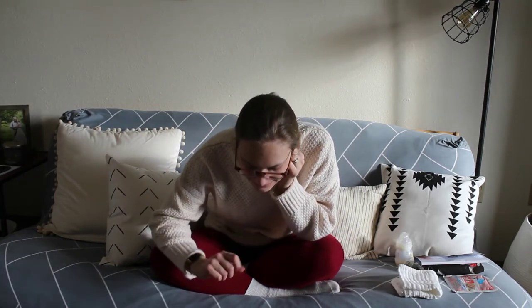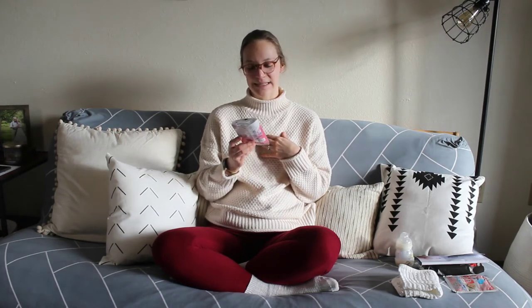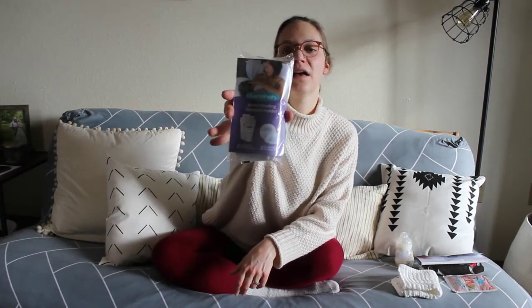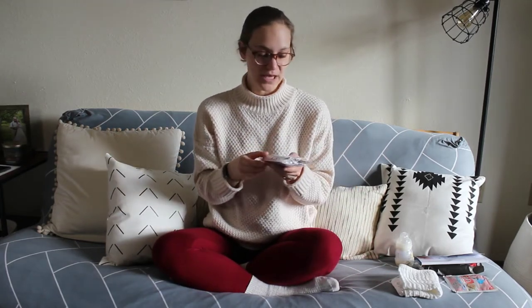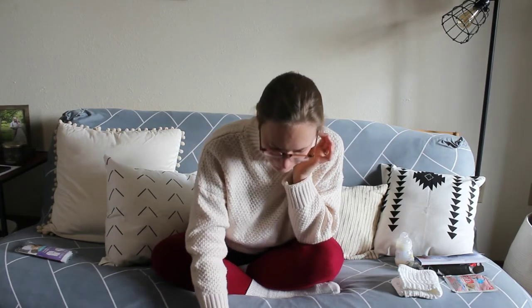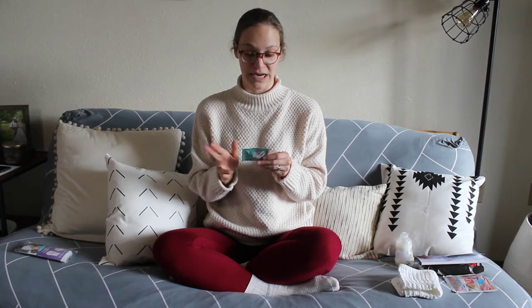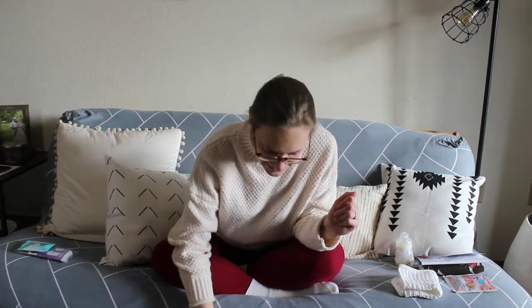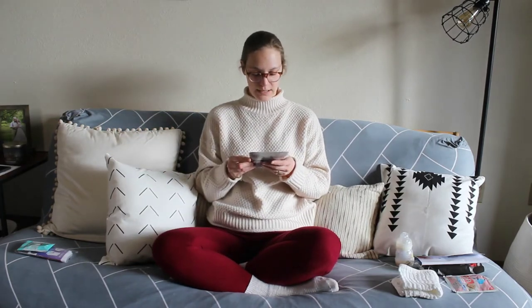The next item is one I personally cannot use — it's by Lansinoh: two breast milk storage bags and two disposable nursing pads. That's great for pregnant moms, and I'll try to give it away to someone who can use it. Then there's a Smarty Pants prenatal formula vitamins sample — again, something I can't use, but great for someone who is pregnant. I'll give that to someone who needs it.